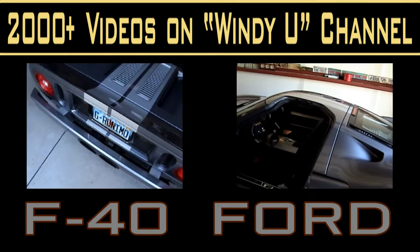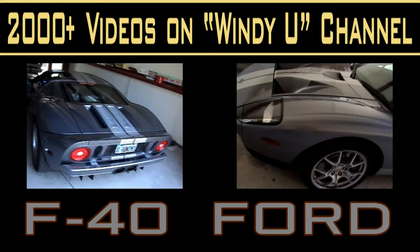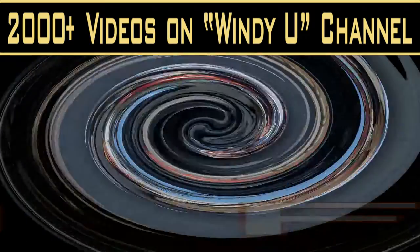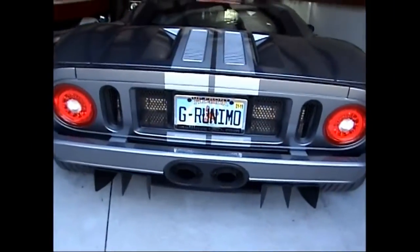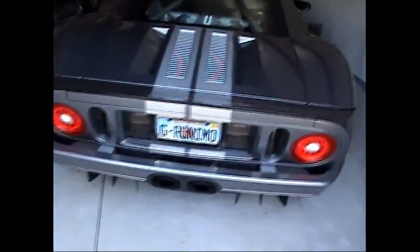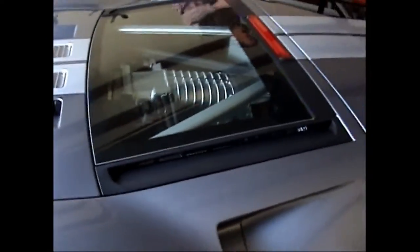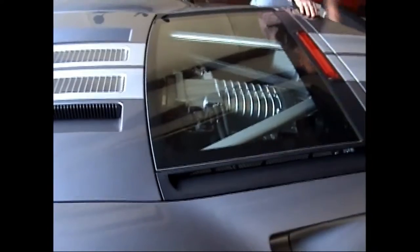Today we're going to check out Scott's Ford GT40 and get him to take us for a short ride, Google it, and do a photo shoot. This is a beautiful, beautiful car. The hood is already open - let's see what that engine looks like. This one's for you, Johnny Kafato, because we know you like these expensive cars.